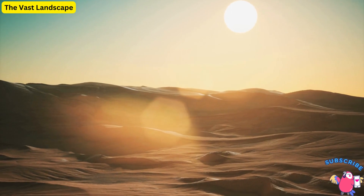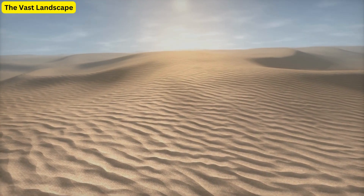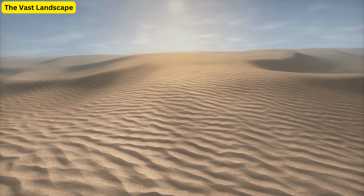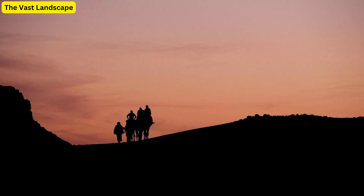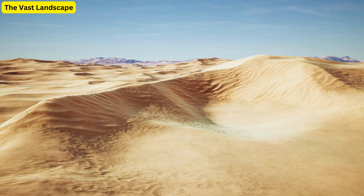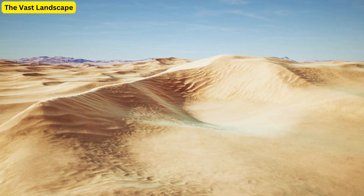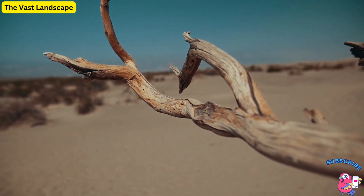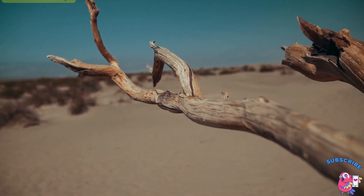The Vast Landscape. The Sahara is the world's largest hot desert, almost as large as the United States. But it's not just an ocean of sand. It's home to diverse terrains like rocky plateaus, gravel plains, dry valleys, and the majestic sand dunes that can reach as high as 590 feet.